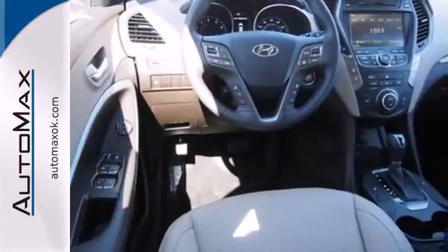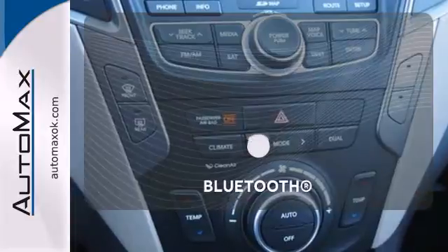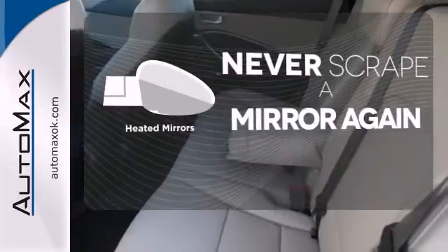It also offers excellent safety features including multiple airbags and stability and traction control. Bluetooth wireless technology keeps you in command and in touch. Heated mirrors means never worrying about ice obstructing your view.